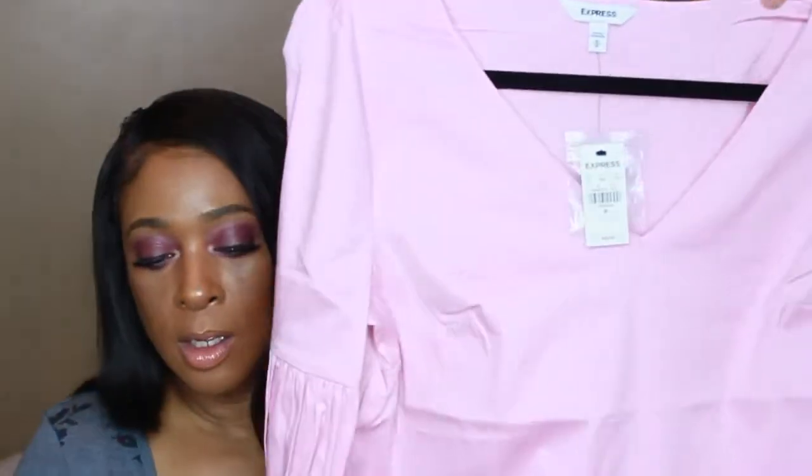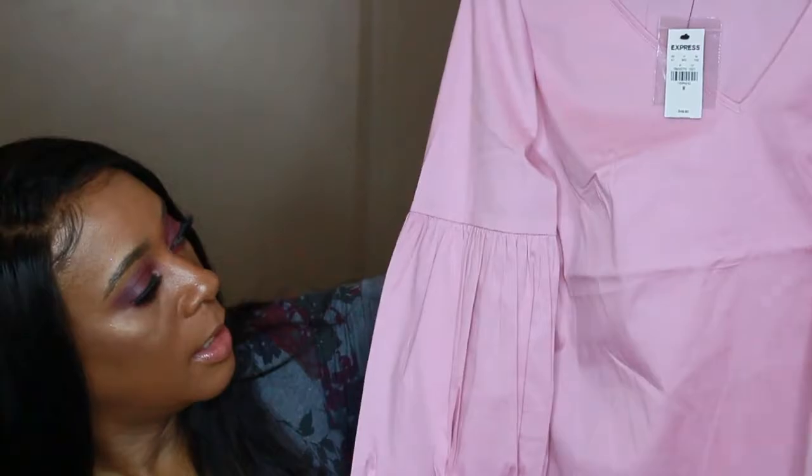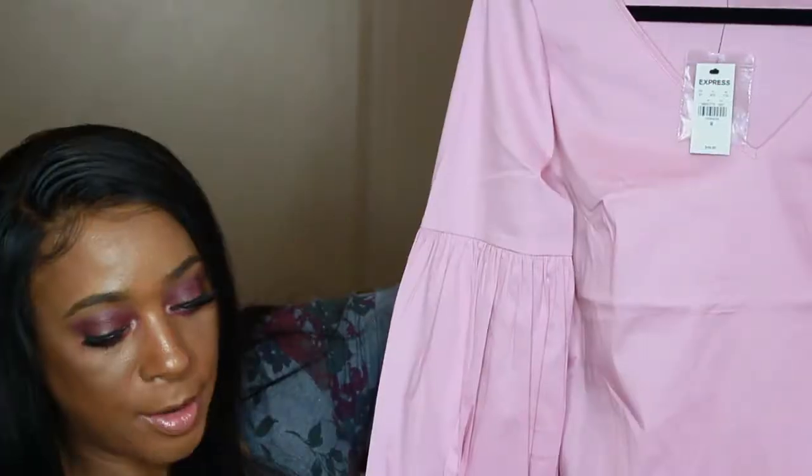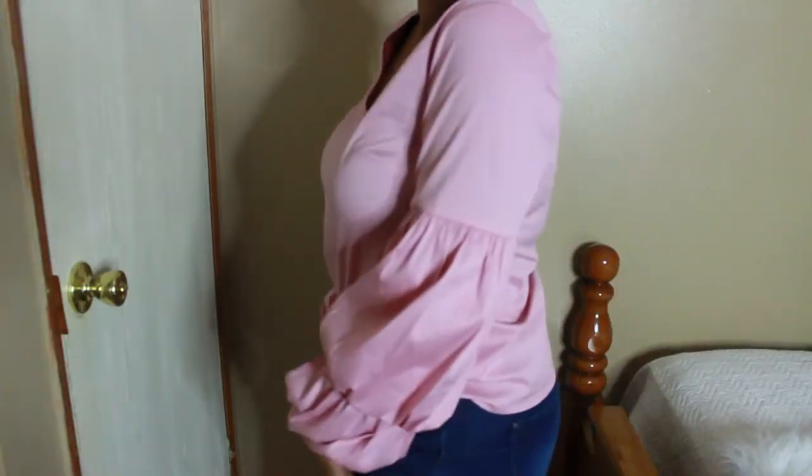For my last item, this is a v-neck double balloon sleeve shirt, just like the first one I shared. This one is in the shade Winter — it will go great for spring.